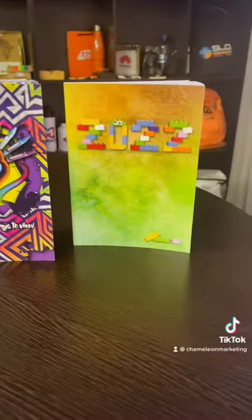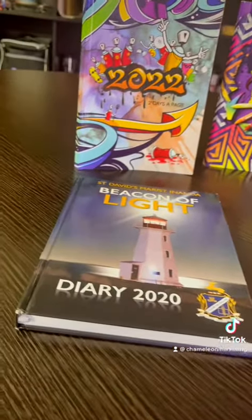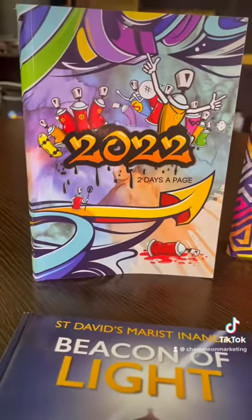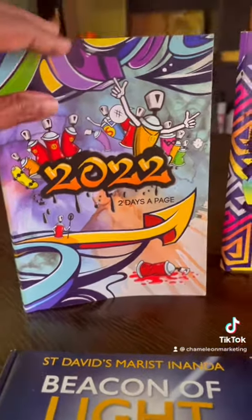We are taking orders for 2023 school diaries and I just wanted to go through and let you know what some of the options we have available. The most popular option is the two-day-a-page diary.